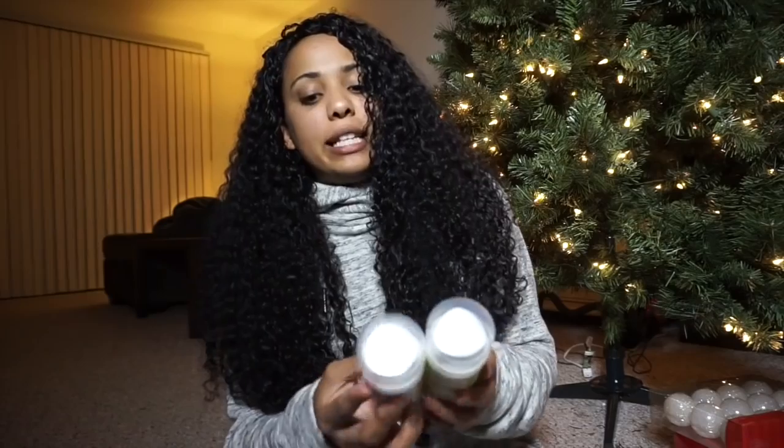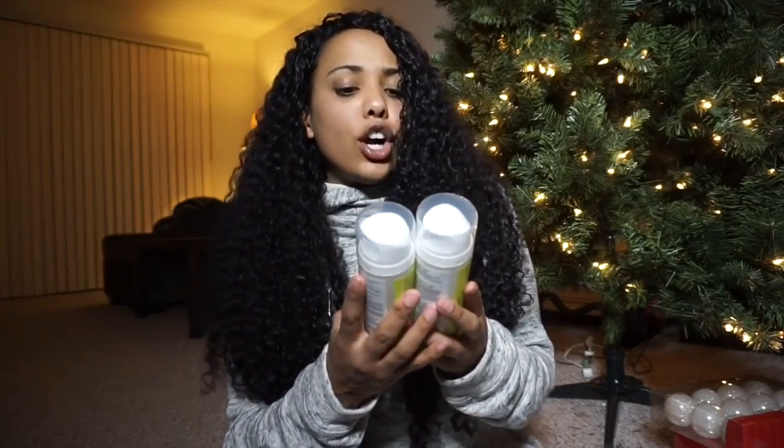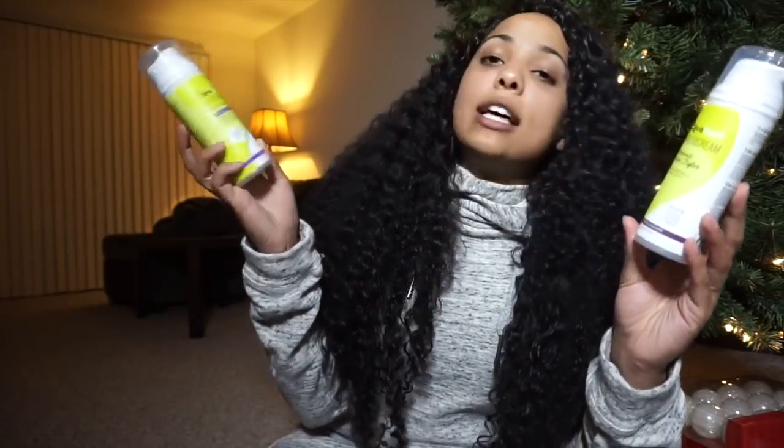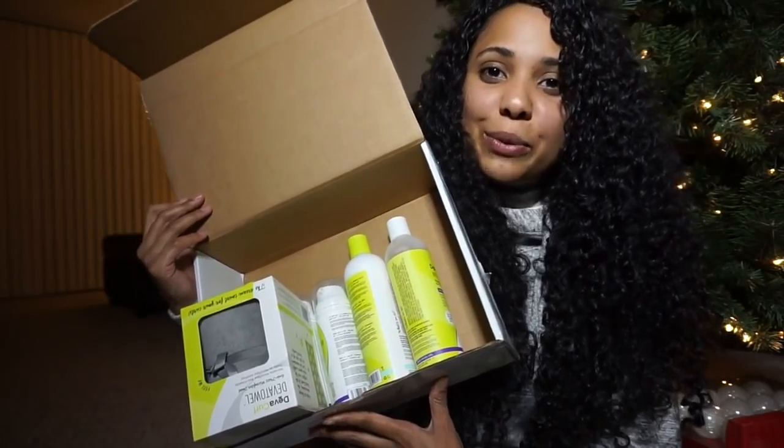The next two things that you will receive will be the DevaCurl Super Cream Coconut Curl Styler and the DevaCurl Styling Cream in the Touchable Curl Definer — two styling creams as well. So it is a huge box of goodies. These are all the products that you will receive.